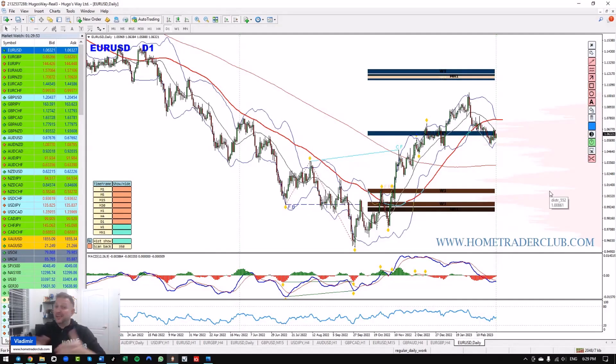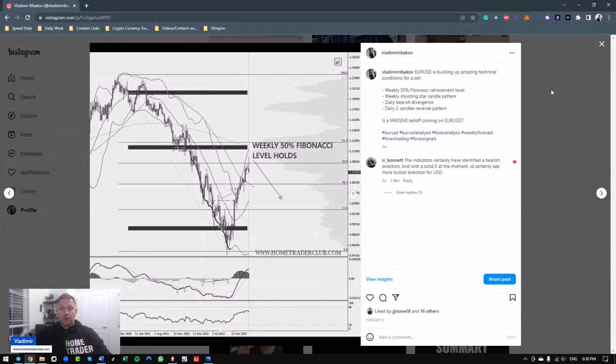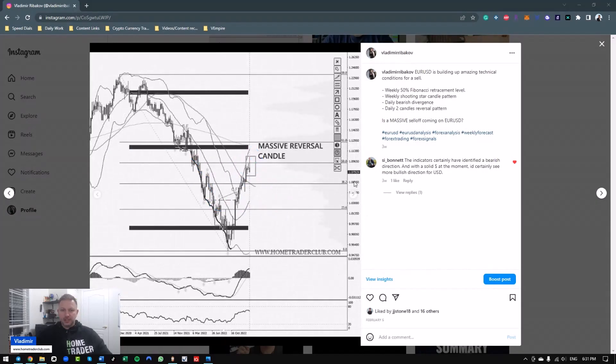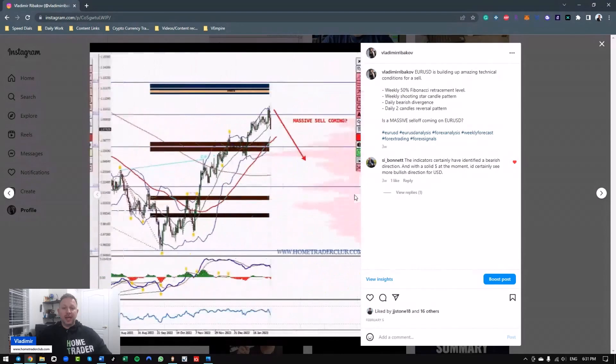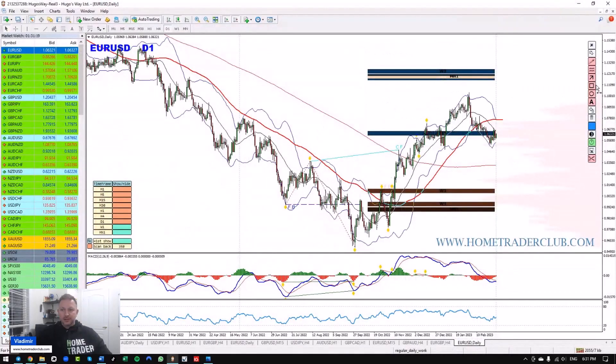For the euro dollar, I think there's a great opportunity. We enjoyed the sell opportunity the market gave us, and I shared this on my Instagram. As you can see in the original post, the market was bouncing off the 50% Fibonacci on the weekly time frame and created a beautiful inverted pattern on the weekly chart. The daily chart gave us a reversal pattern of two lower highs and lower lows, so we enjoyed a beautiful sell that took us directly to the volume zone.